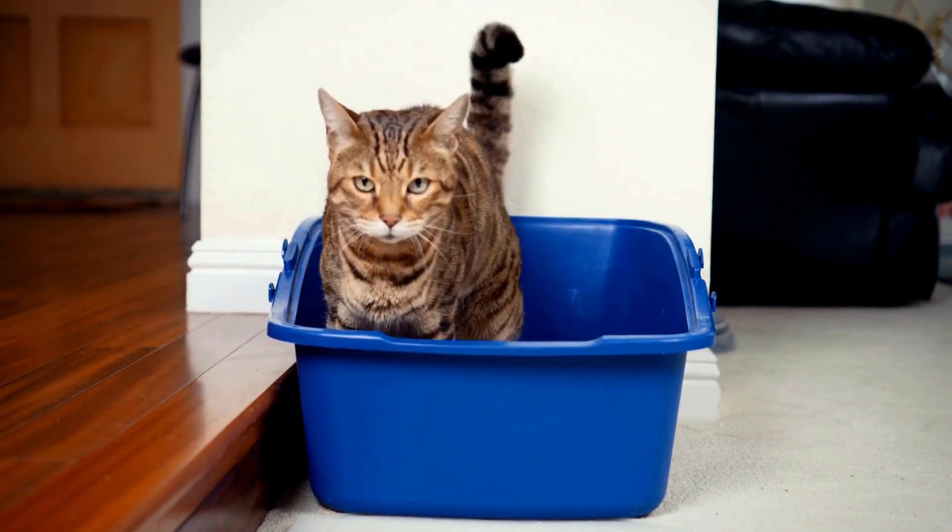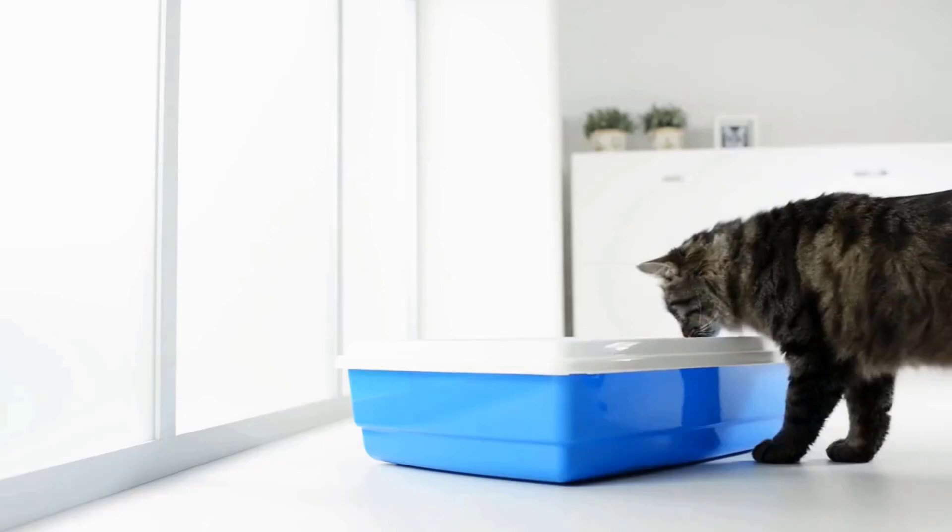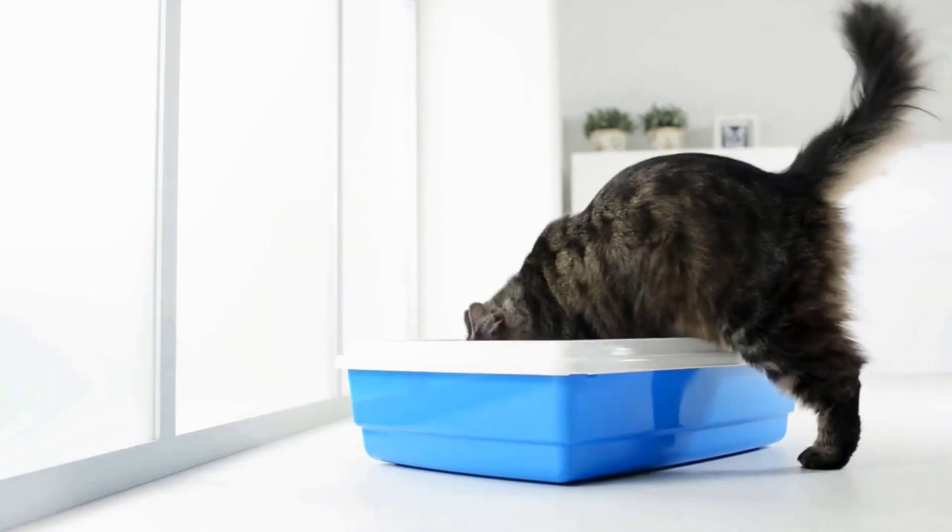By understanding these reasons, you can help your furry friend feel more comfortable and encourage them to return to their litter box.